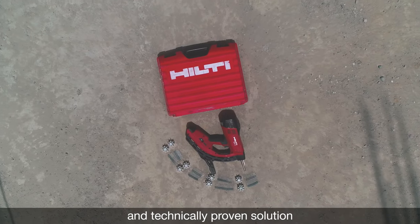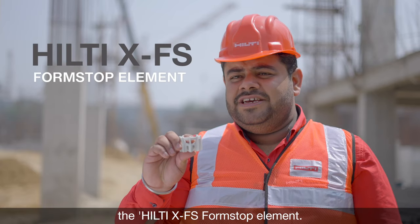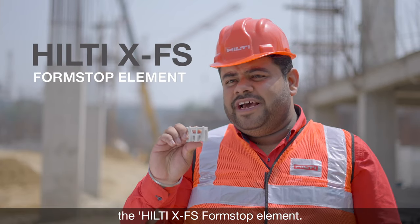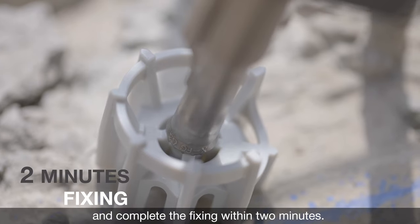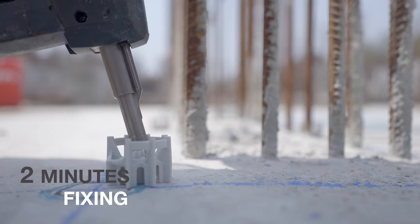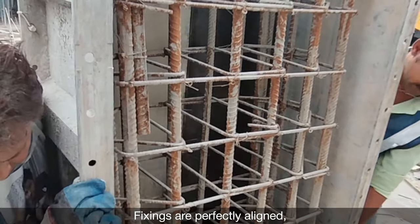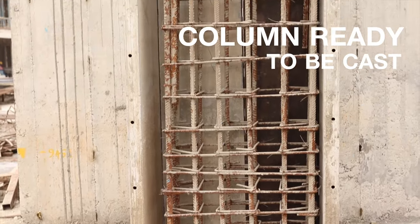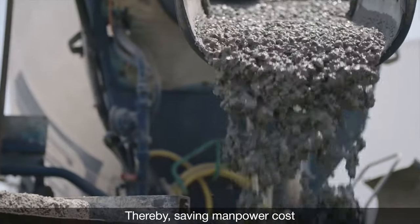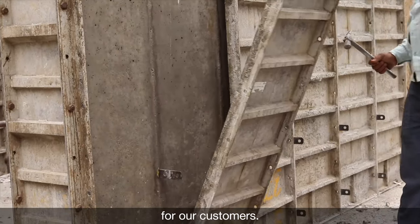We have a robust and technically proven solution to all these problems, and that's the Hilti XFS formstop element. Just set up and complete the fixing within two minutes. Fixings are perfectly aligned, steady, and absolutely ready for shuttering — thereby saving manpower cost and precious construction time for our customers.